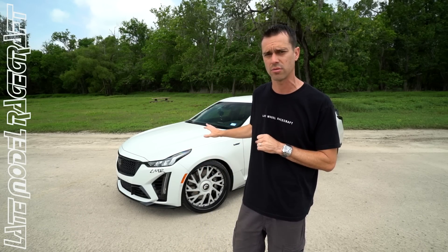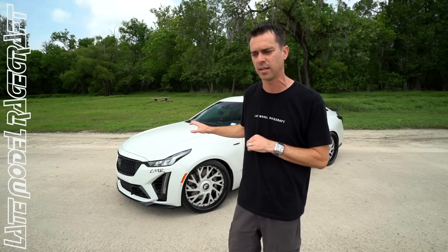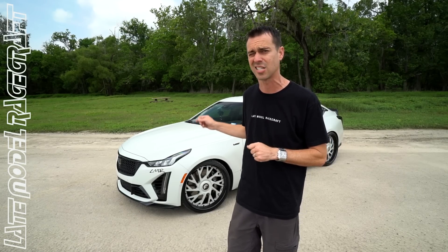So just from porting the blower and adding the 103 throttle body, we went from 579 to 670 rear wheel horsepower — a 90 rear wheel horsepower gain. And again, that is with zero tuning.